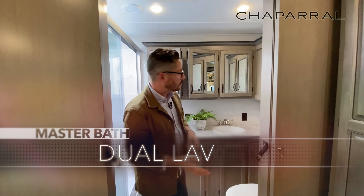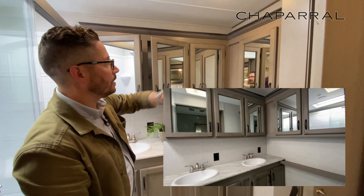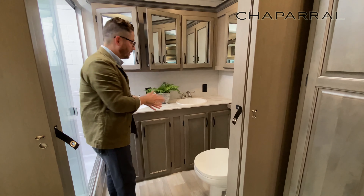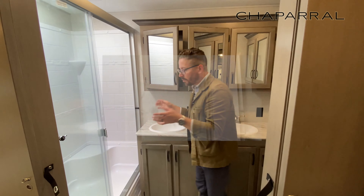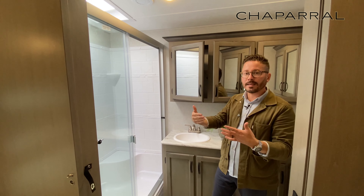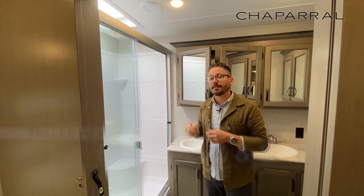The dual-lav master suite bath is not going to disappoint one little bit. You've got two sinks, mirrors all the way around, a porcelain stool with fan controls and light controls right next to the toilet — that's always a good thing. Storage all the way down below, extra deep. Really nice large shower with a seat and a nice tall dome over the top. Because this floor plan has the bedroom and bathroom at the back, it's great for taller people as well, since you have more ceiling height in this floor plan.